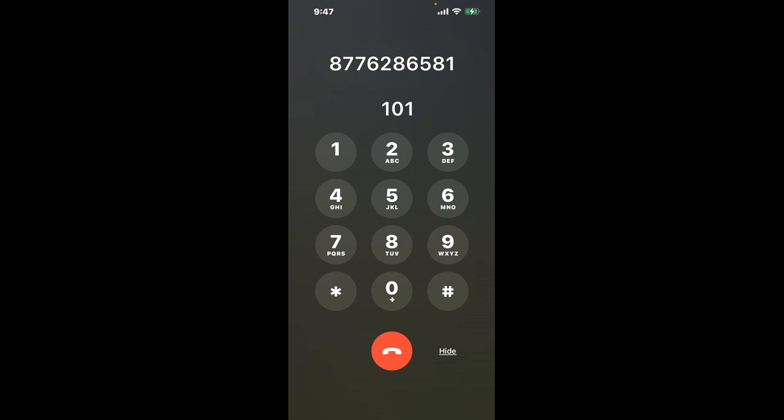First, let's try a shortcut trick. Dial 877-628-6581. As soon as the automated message starts, dial the combination 101. This hack should shortcut you through the menu and get you closer to speaking with a live person.